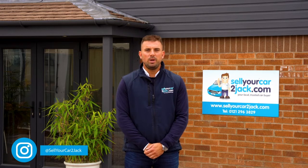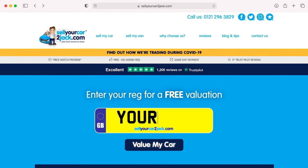Sell Your Car To Jack is your local trusted car buyer. We offer a free, quick and easy way to sell your car with no admin fees and an immediate same day payment. If you want to find out how much your car is worth, just go to our website for a free valuation.